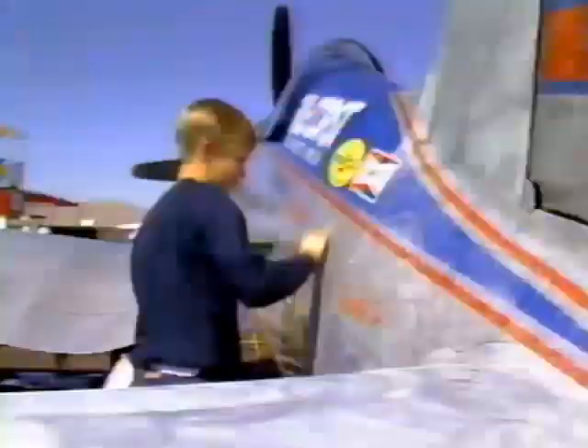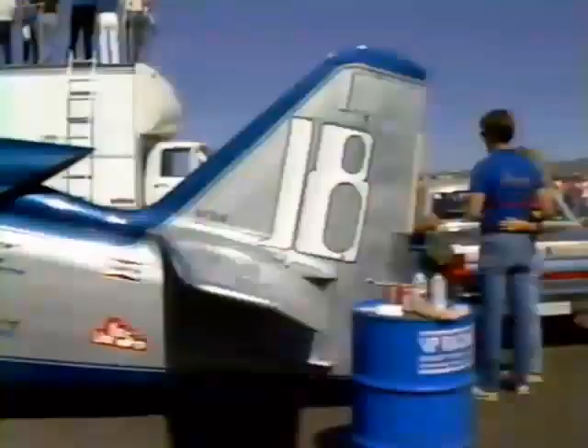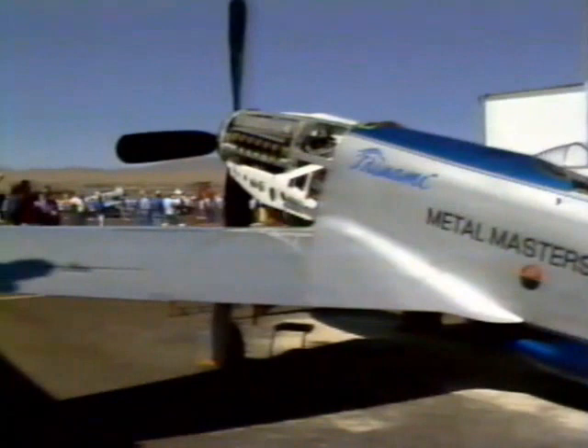We'll get out of your hair, give you time to get this thing all set to go, and we'll see you in a month in Reno. Reno '87 arrives with fans anticipating the fastest air races ever seen. Qualifying is completed and the results are stunning — Strega, a highly modified P-51, has qualified at 466 miles an hour, a new world's record.